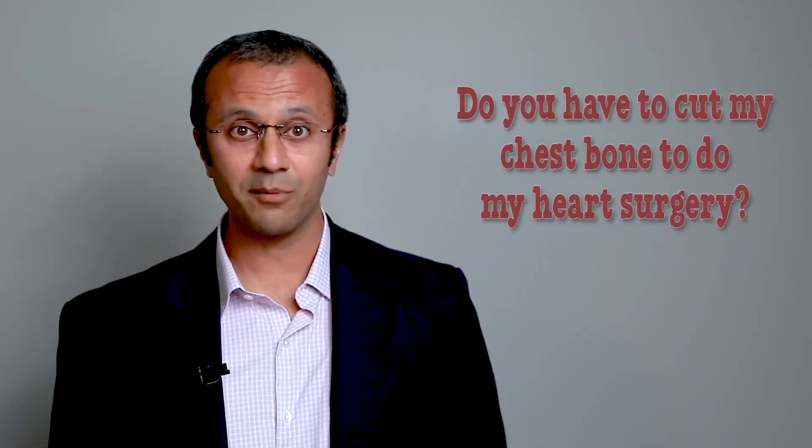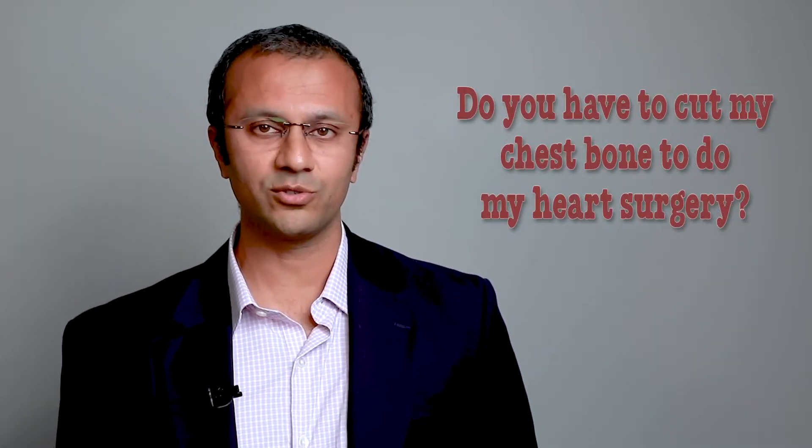One of the more common questions I receive from patients is: do you have to cut my chest bone to do my heart surgery? What other options are available? I think all patients would agree that the least invasive approach would be the most desirable approach, and I would add that most surgeons would also agree that the least invasive approach is the most desirable approach for heart surgery.